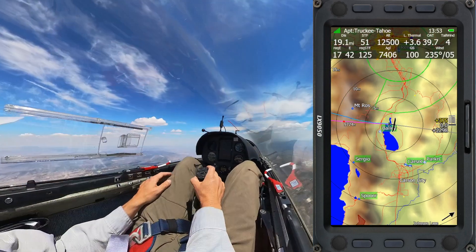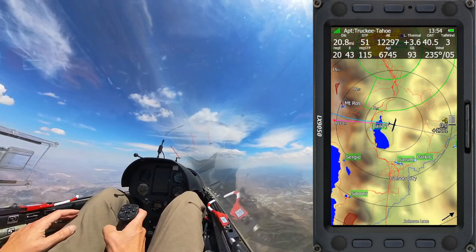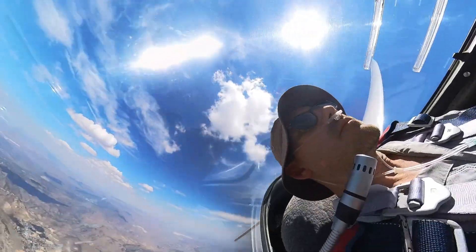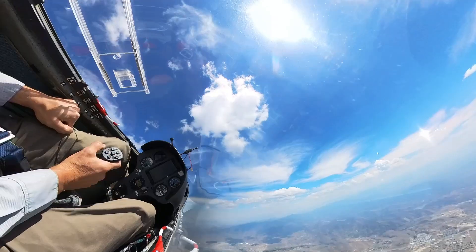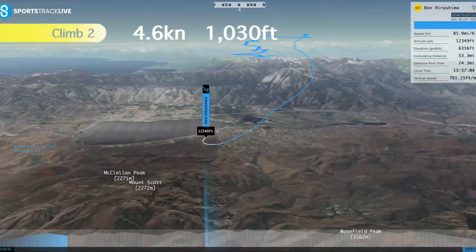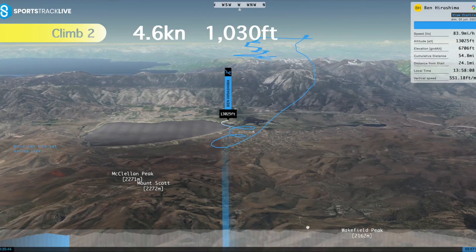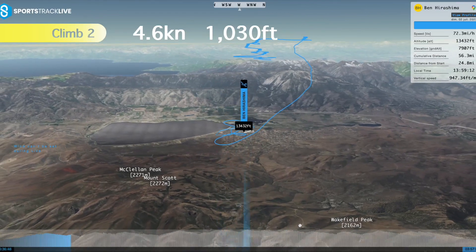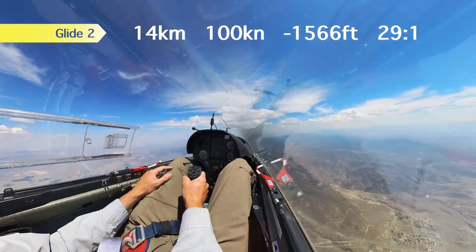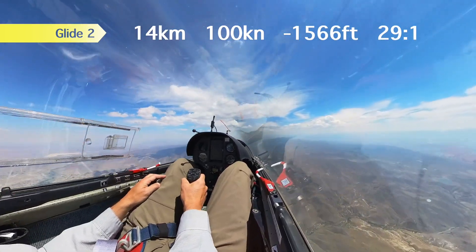I'm passing just south of Reno International's Class C airspace and keeping a sharp lookout for any airliners on approach or departure. Here I take a short climb in the middle of a blue gap. It wasn't a bad climb, but it really wasn't necessary — it was weaker than the average thermal, so I should have skipped it and kept going to the better clouds ahead.